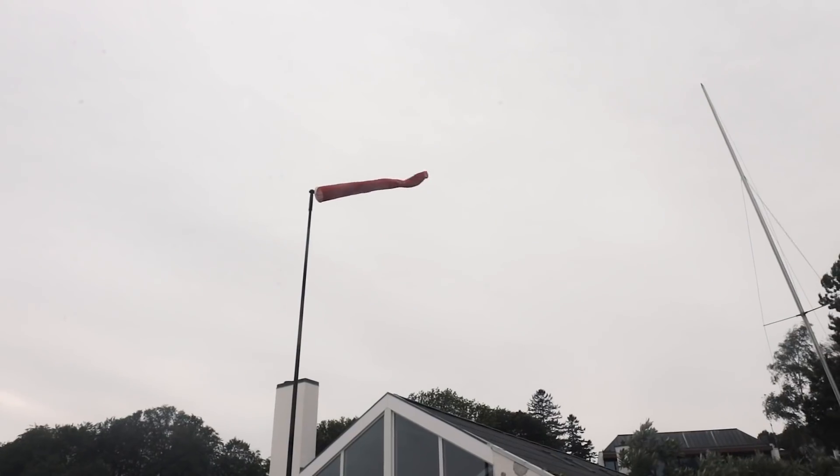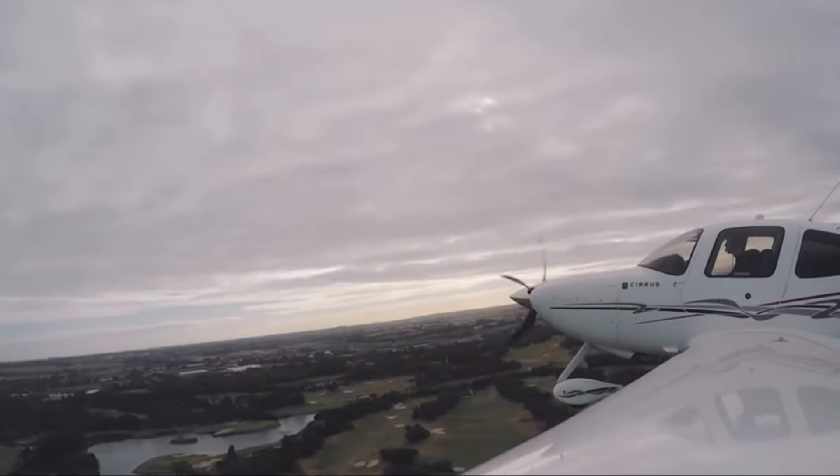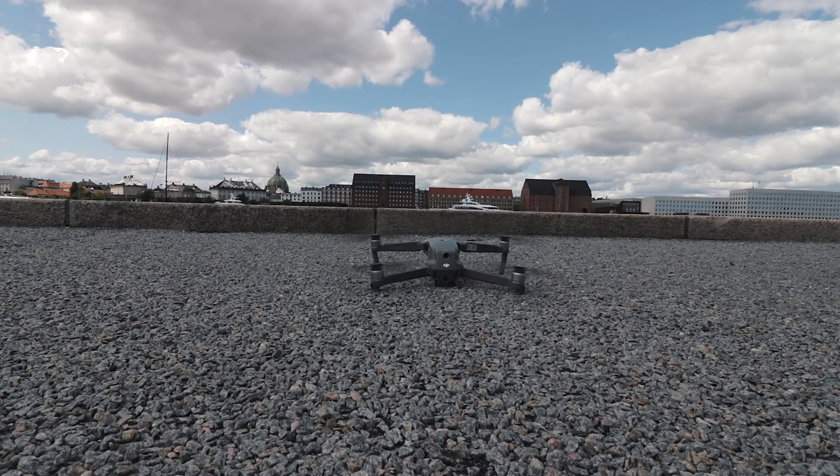I thought the wind was dropping for a second there, so I thought maybe I can get the drone up. Then I saw this windsock up there. For those of you that don't know, I'm also a pilot - I fly an SR-22, a Cirrus aircraft, in Australia. But I also love flying drones and use them a lot on YouTube for my travel vlogs and flying vlogs. So it's really important to me to know that aircraft and drones are continuously being kept apart as much as possible.